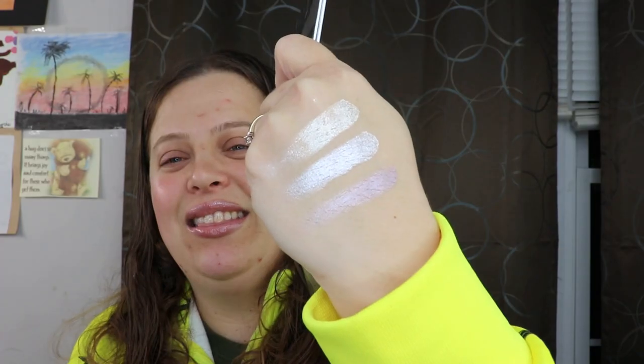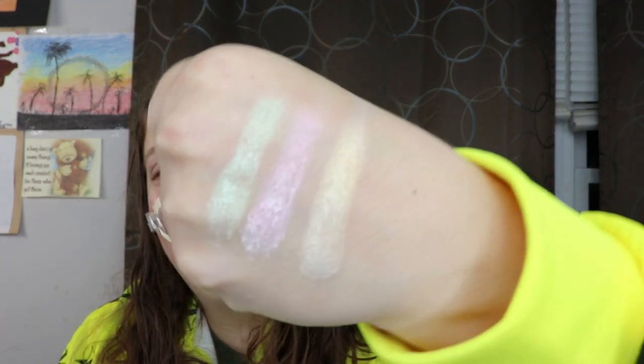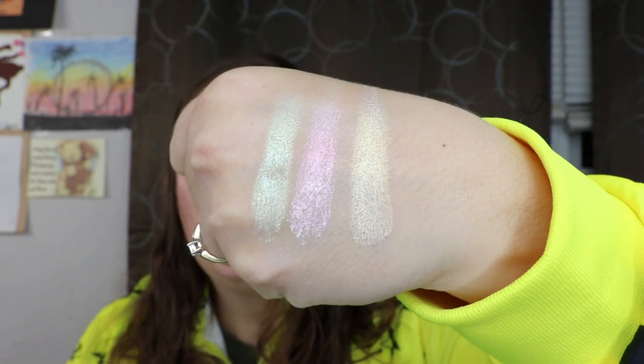I just want to give these a quick swatch before I let you guys go. Oh look at that — you see how beautiful that is? Oh my gosh! Look at that, and then the other three shades — oh yes! That middle one has my heart. So gorgeous, I am in heaven.